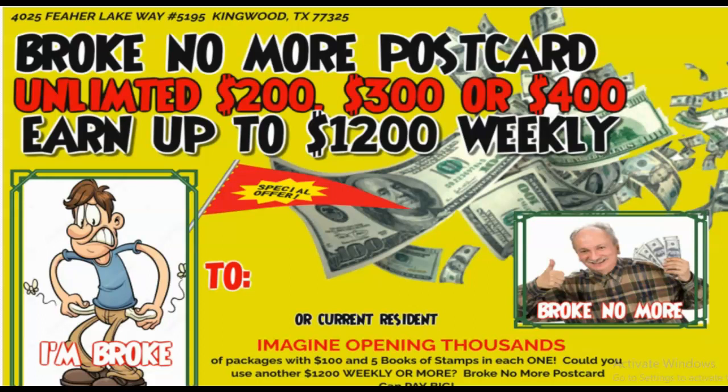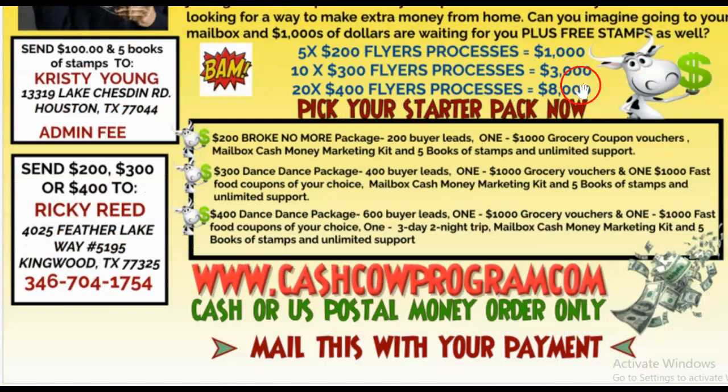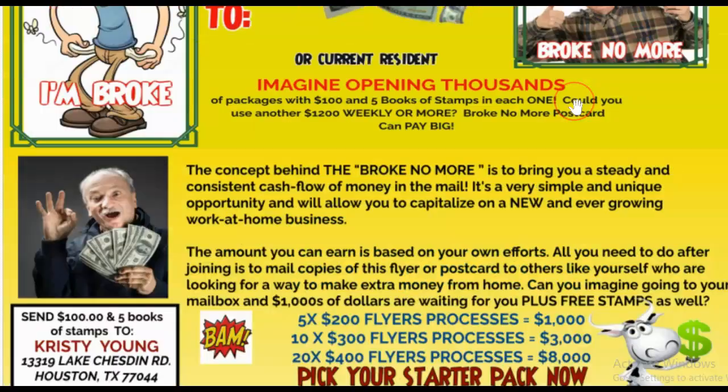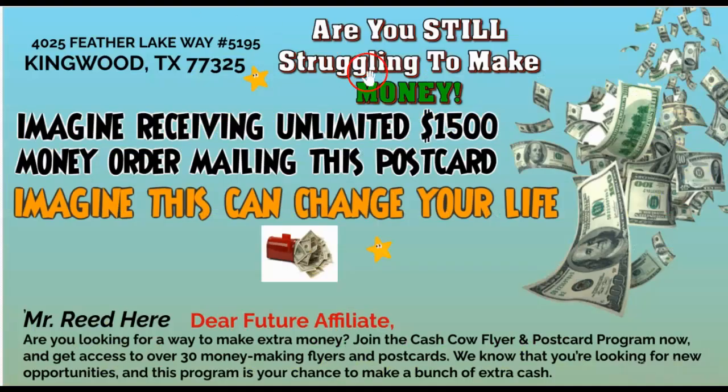Also, look at this right here — this is the Broke No More Postcard, and this is the self-mailer as well. The stamp goes right here, you put that lead right here, and on the inside or outside — whichever you choose — is going to be your sales letter.